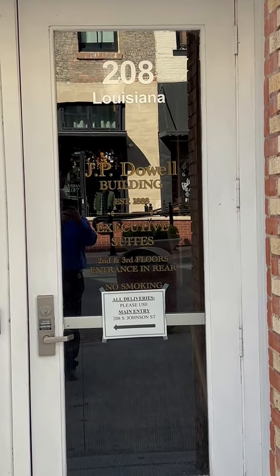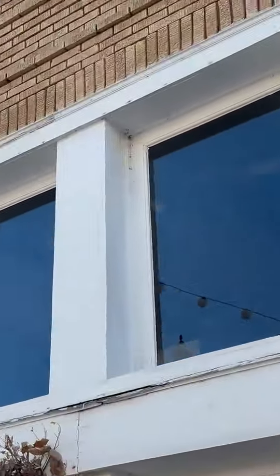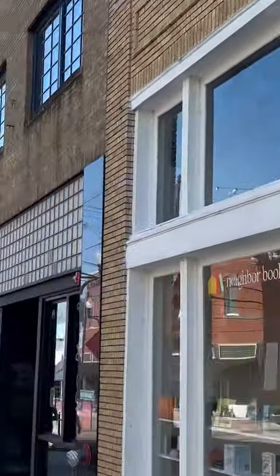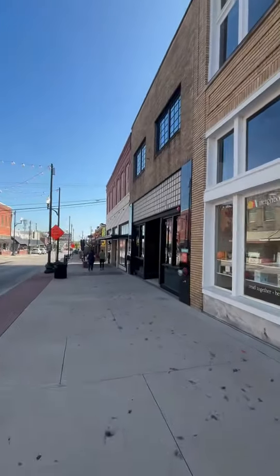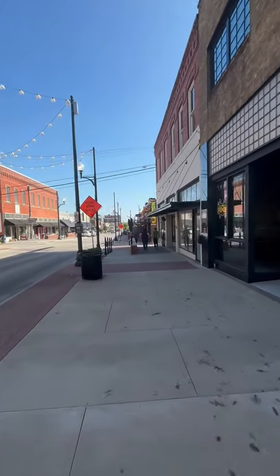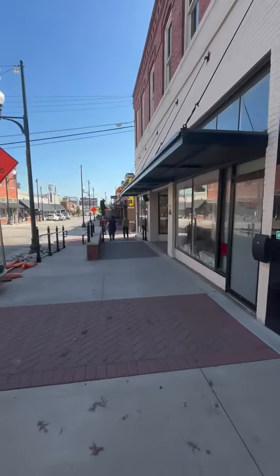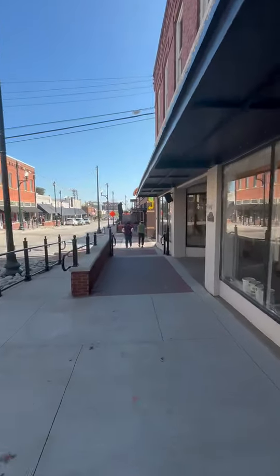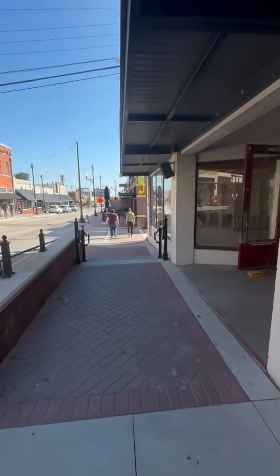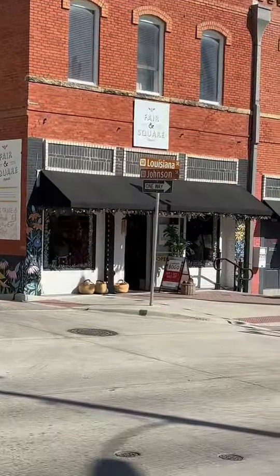The address here is 208 East Louisiana Street, downtown McKinney. You can see the buildings. Walking around to the edge — as you can see there, Louisiana Street.